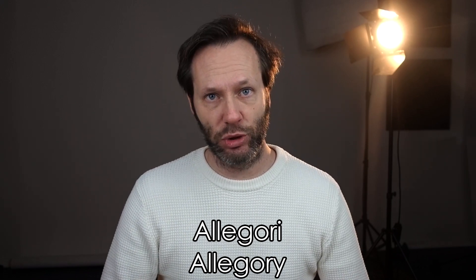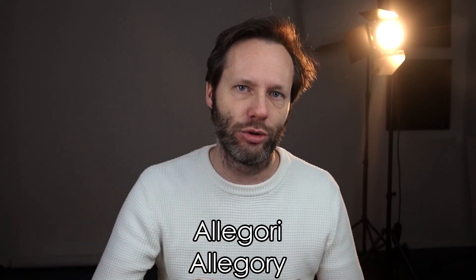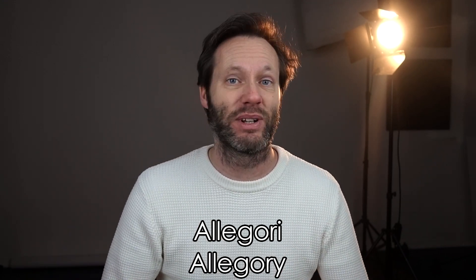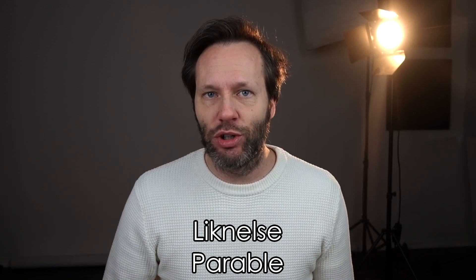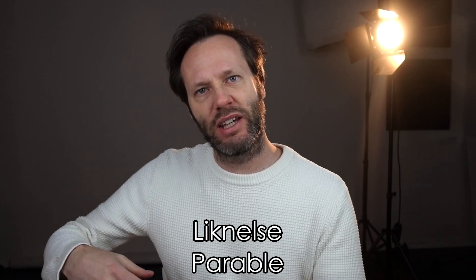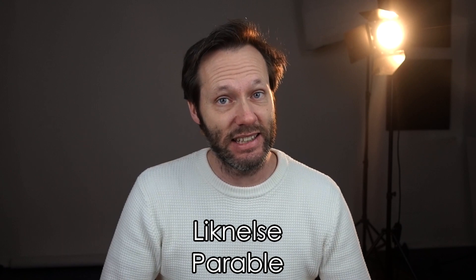Then we have en allegorie, which is a story that has a broad message that you can apply onto real-world issues. An allegorie is often used by writers, but especially by speakers. And the last word is en liknelse, where you compare something in order to make a point, to make another person understand what it is that you mean.